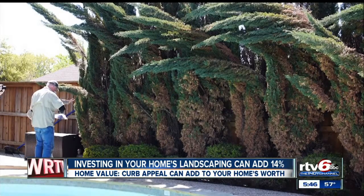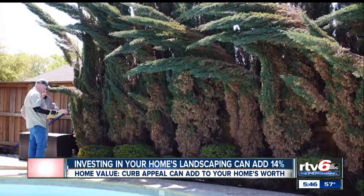With that in mind, homeowner Brian Nestor called in help to redesign his yard. He says, "I've got some neighbors that invest significantly into their landscaping, so I want to be a good neighbor."